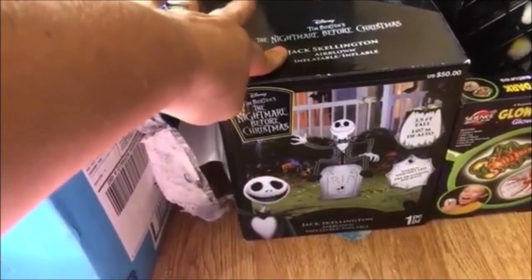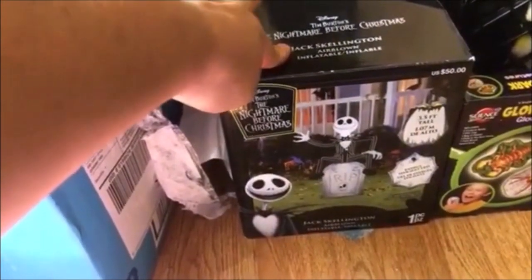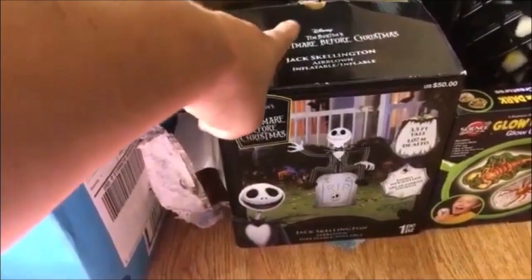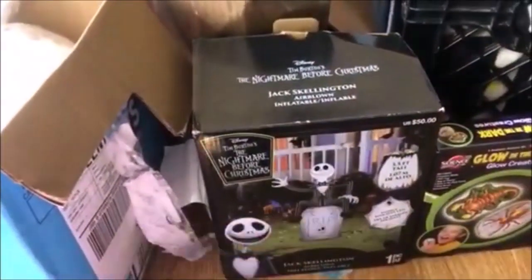It says it does not blow up, so I have to put it up and see if I can figure out what it needs to work. But if I can get that to work, my son will be thrilled — he loves Jack Skellington.